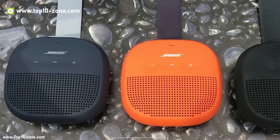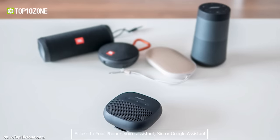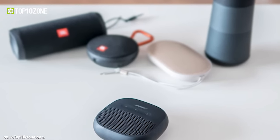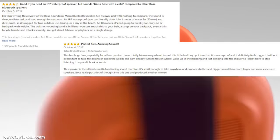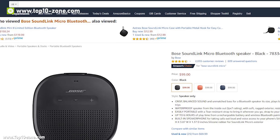There is also a built-in mic for taking calls out loud and access to your phone's voice assistant — Siri or Google Assistant — directly through the speaker. The Bose SoundLink Micro has excellent customer reviews online and is available on Amazon at only $99.